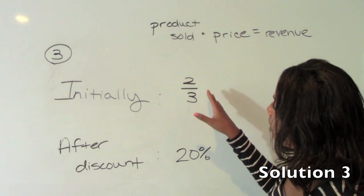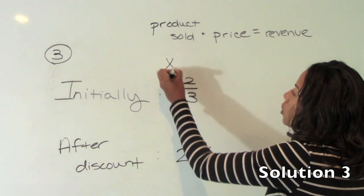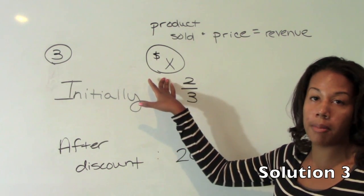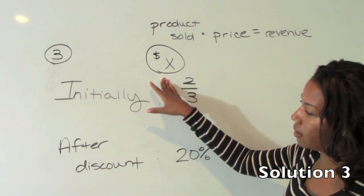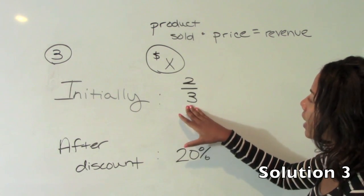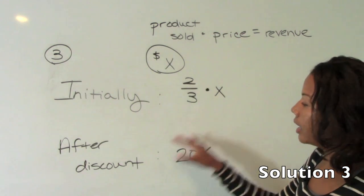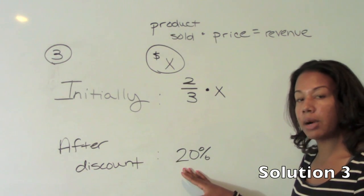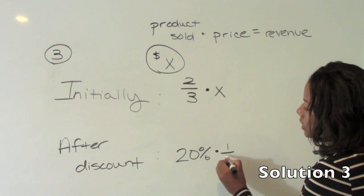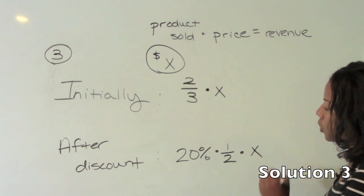The question asks: what fractional part of X, if X dollars is her total revenue, had she sold everything at full price? How much money did she gross overall? Initially she sold two-thirds of her product, so she sold two-thirds of X in terms of her revenue. After her discount, she sold 20%; however, she sold that 20% at half price. So that would only be 10% of the revenue of X, because half of this 20% of the total revenue.